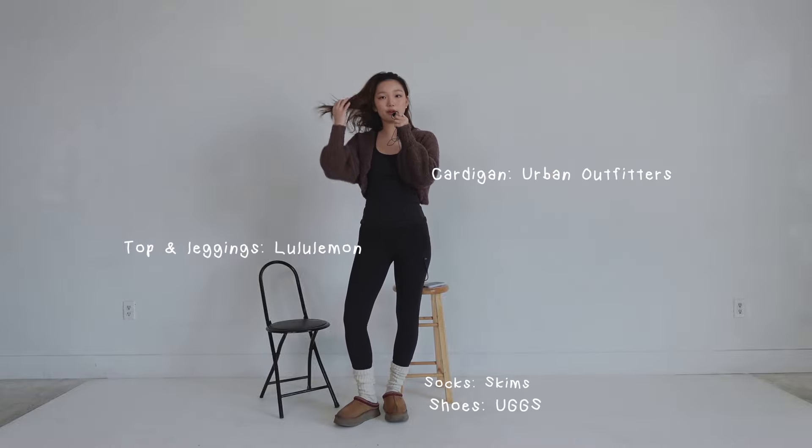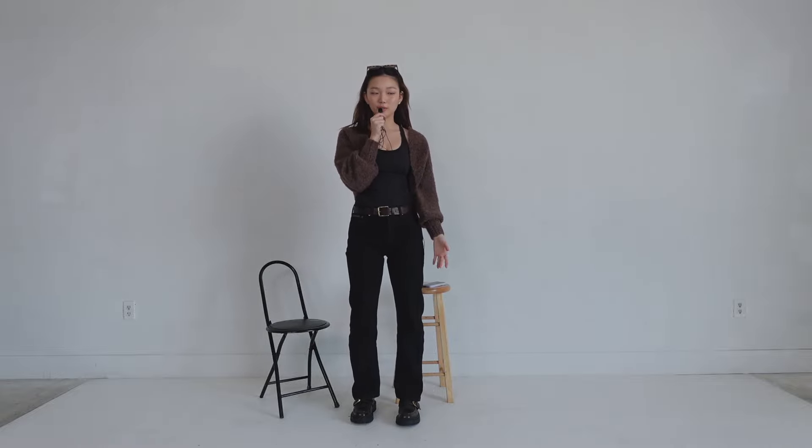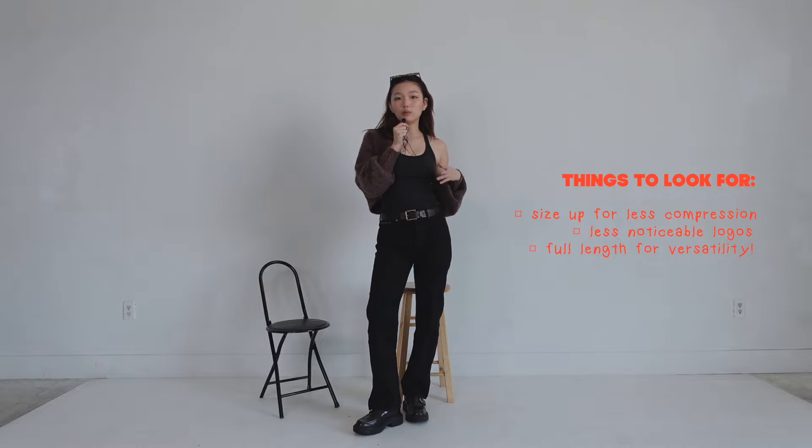This outfit screams ballerina core, which is very big right now — still very cozy with my bolero cardigan, paired with my Skims scrunch socks and platform UGGs. But if I were to incorporate this tank top into an outfit to meet a friend's parents or dress normally, I would replace the leggings with black jeans, add a brown belt to tie in the cardigan, and brown loafers — a black-and-brown combination throughout. Make sure the tank top is full length because that gives you more room to work with, and not every top has to be cropped.